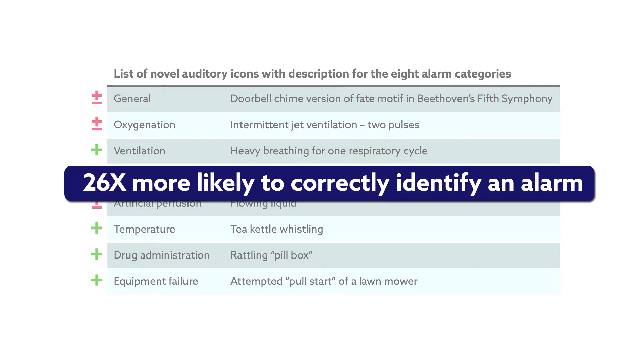The intuitive reaction to such sounds should make the icon alarms easier to identify than standard alarms, creating new possibilities to improve patient safety. The team tested the usability of the icons in a simulated intensive care unit.